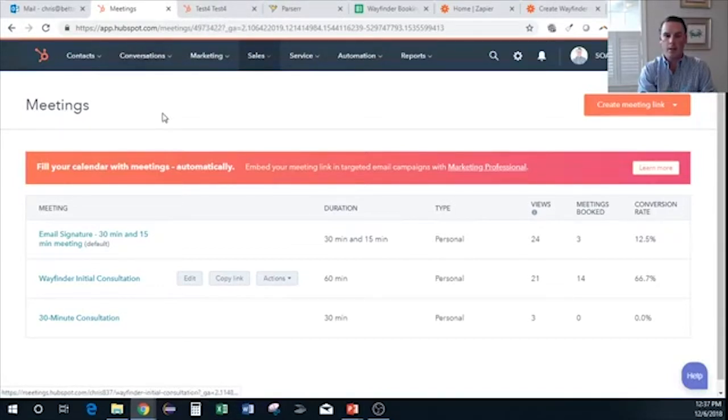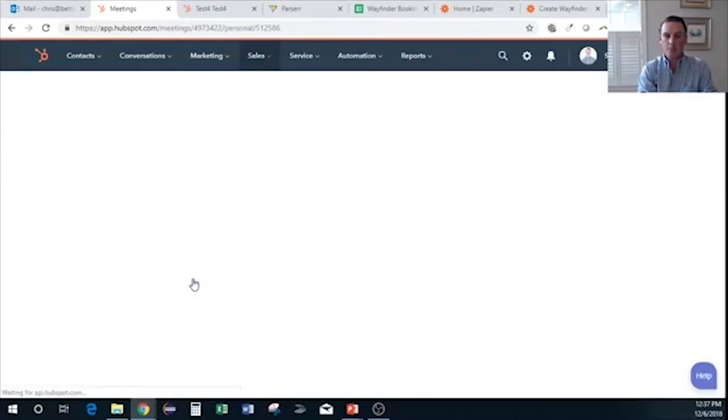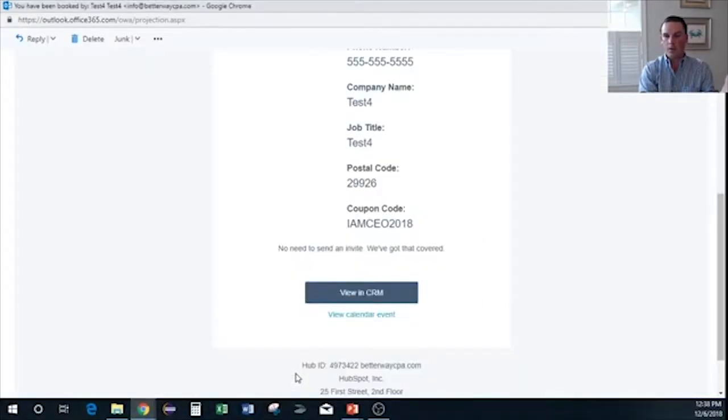That booking page is created by a HubSpot meeting — in the sales module, you go to Meetings and can create different types of meetings and lengths. You can edit the information you collect under form questions. We collect: first name, last name, email, phone number, company name, job title, postal code, and a coupon code if they have one. The coupon code is not marked as required. When done, you can send these people into an email sequence for downstream marketing.